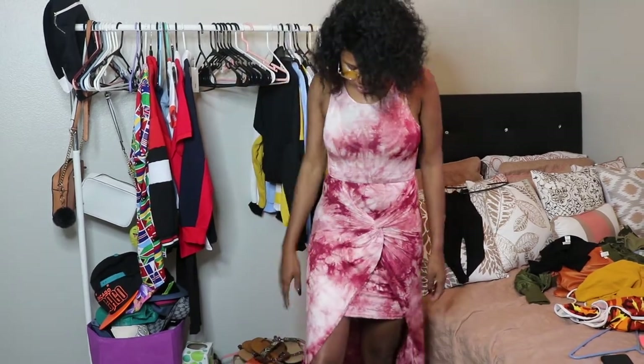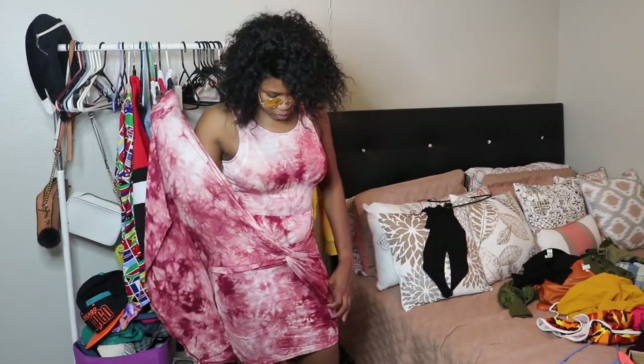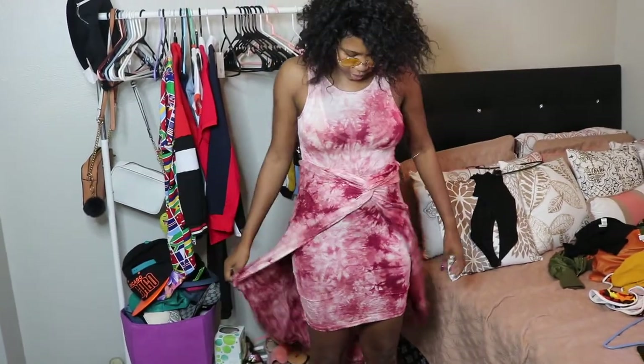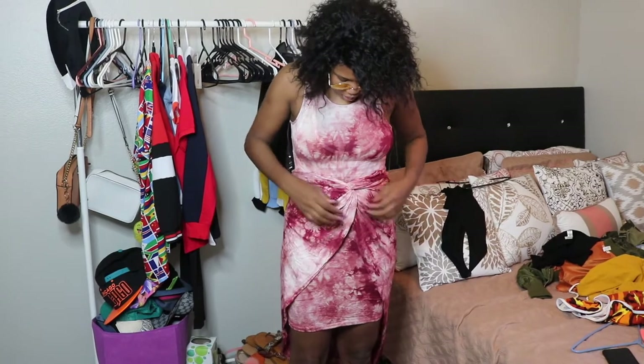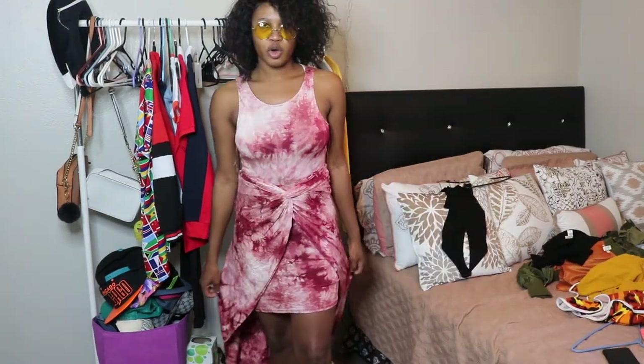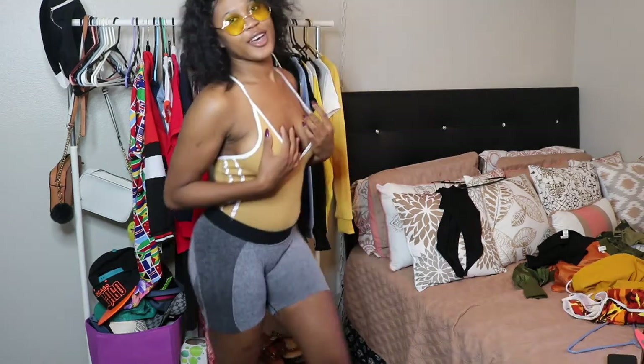So guys, this is the next item. It's so beautiful — kind of mauve, burgundy. My stomach is big but this dress is beautiful, I love it. I use this to cover my stomach, but yeah I love it so much. It is gorgeous.